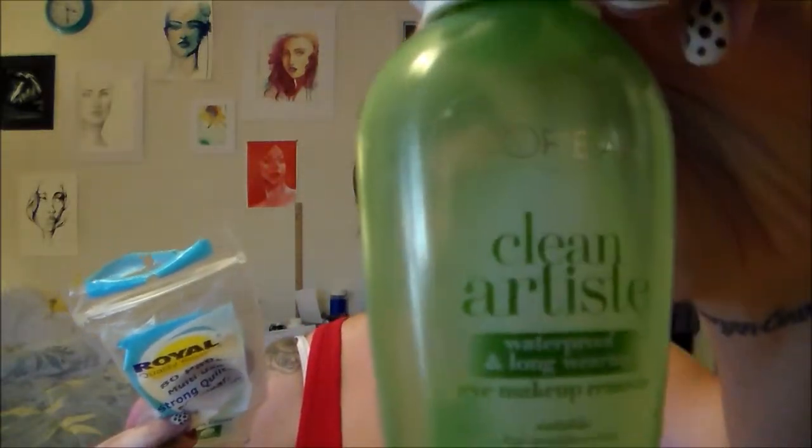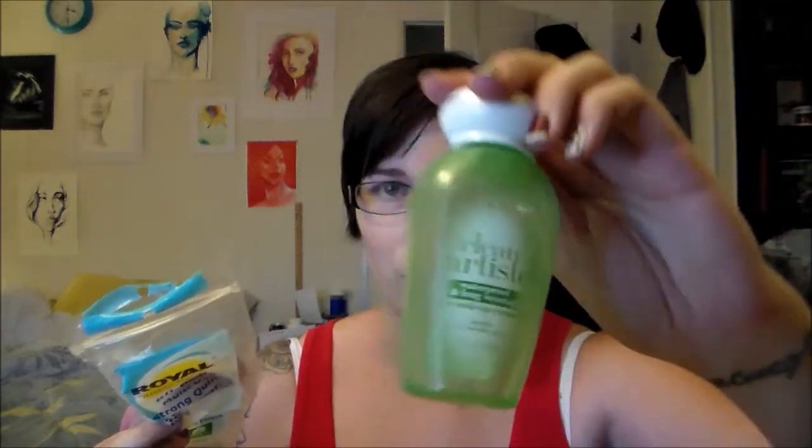I get cotton rounds at the dollar store and I use these to remove my eye makeup along with another empty I have: the L'Oreal Clean Artiste eye makeup remover in the oil version. It looks kind of separated where the oil sits on top, but you shake it up and use it with cotton rounds and it removes eye makeup really well — removes mascara, waterproof, anything. This is my go-to; I'm on my third bottle.